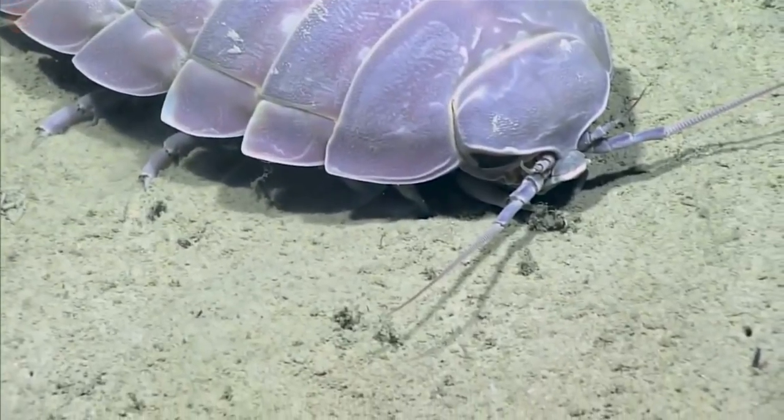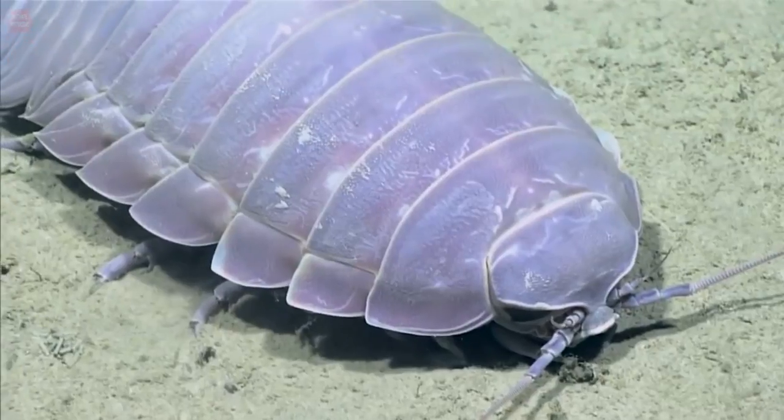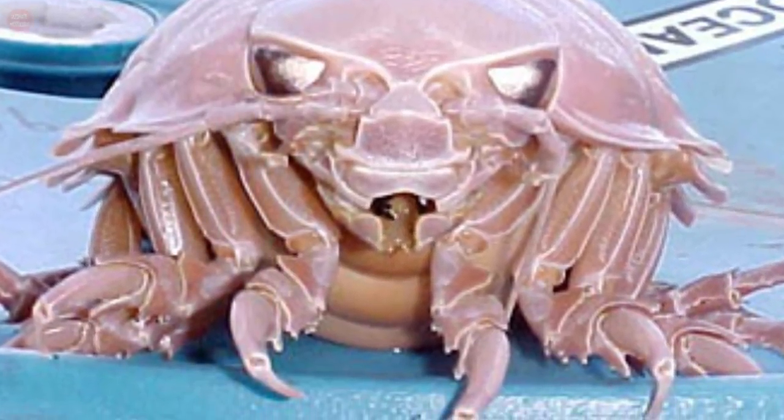These species have two pairs of antennae on the head, seven pairs of thoracic legs, and five segments of the abdomen. The first two pairs of legs are for holding and carrying food to the jaws, and the other pairs are for swimming.